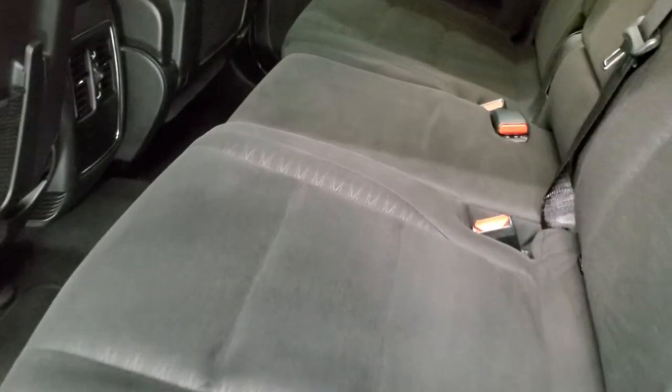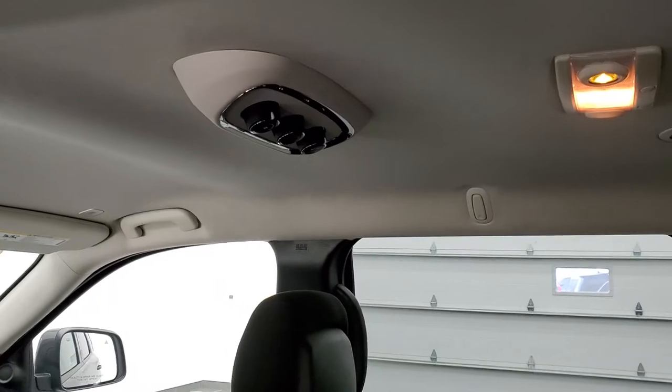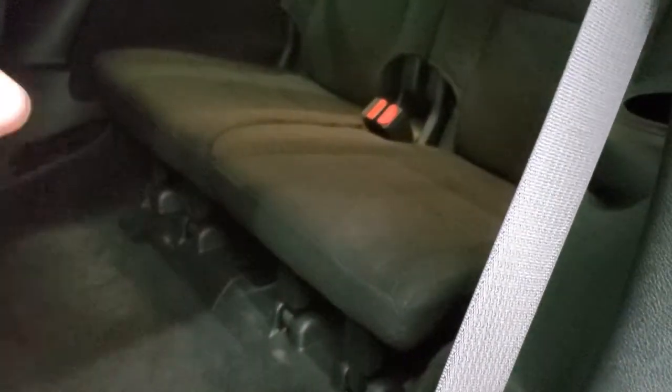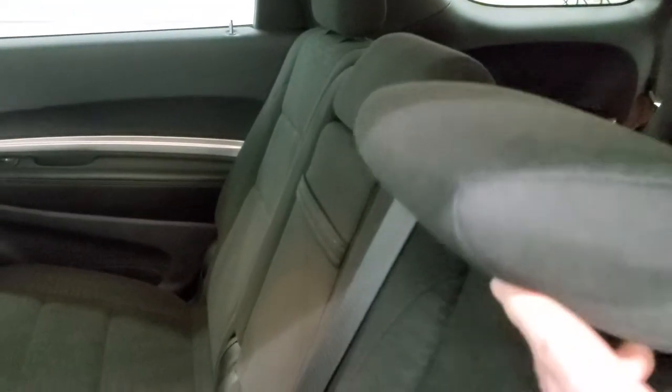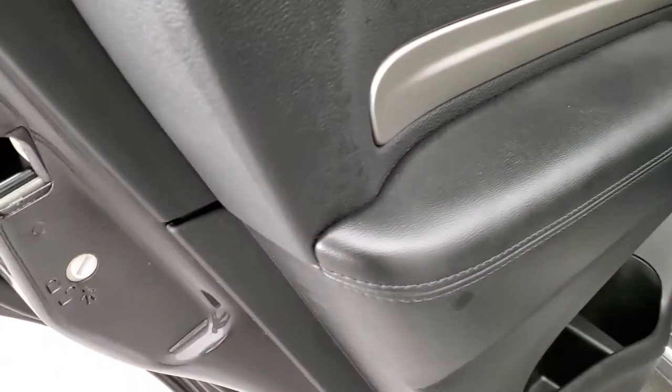You get second-row bench seating, making this a seven-passenger vehicle. It has the latch child safety system with no rips or tears back here, factory floor mats, and rear air controls. The second-row seats fold down and up to access the third row, and the carpeting is nice and clean back there. The third-row seats are in great condition as well, fold up nicely, and the back doors have child safety locks.